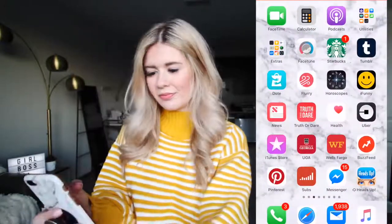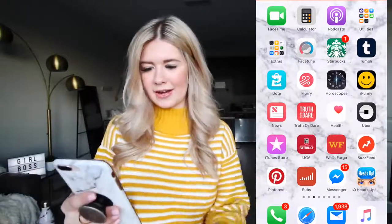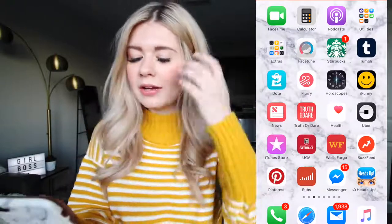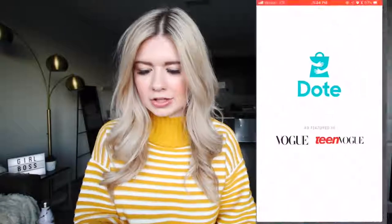On to the next page — we've got all kinds of things. I'm not going to go into each app, just the ones I find important. Starbucks, obviously — I use that all the time. Facetune — I like to make white walls even whiter and I'll use the teeth whitening thing. Dote — I love Dote, you guys know I love Dote.